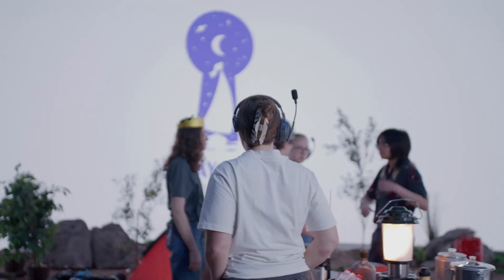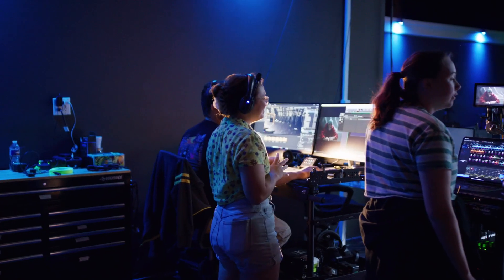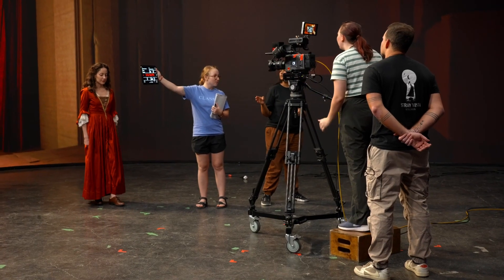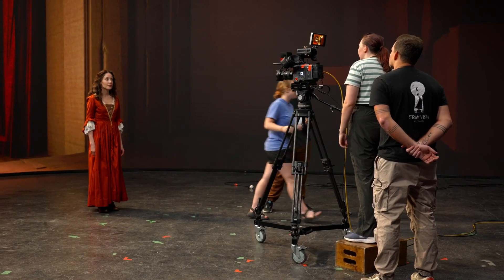Currently, my team is working on our own virtual production — a sort of dramatic abduction story. This is both my first time working in virtual production and on a set, and it has been very enjoyable. I'm having a lot of fun with it as the director of photography, but it has also been very overwhelming.